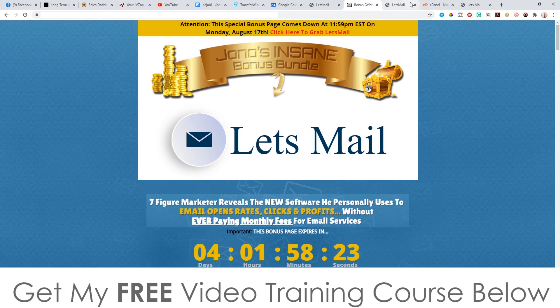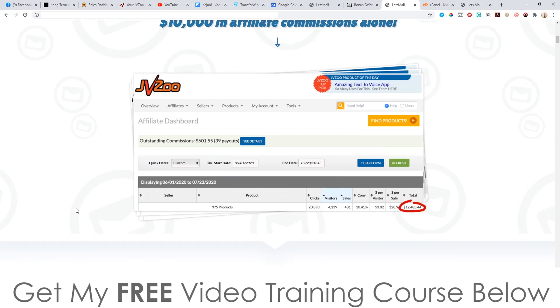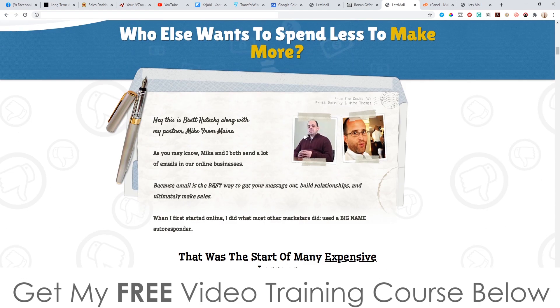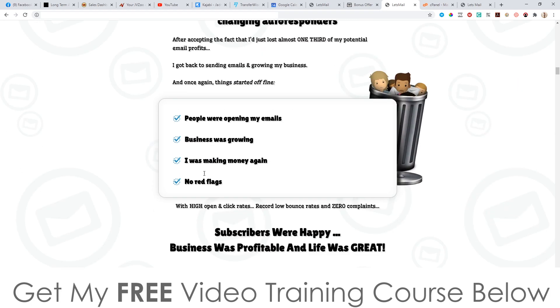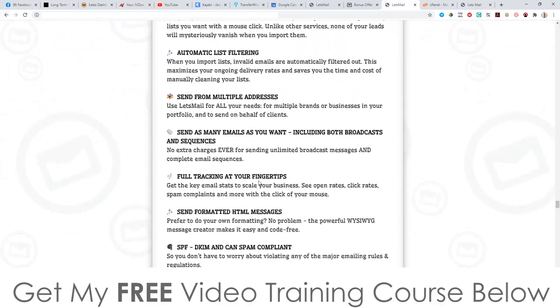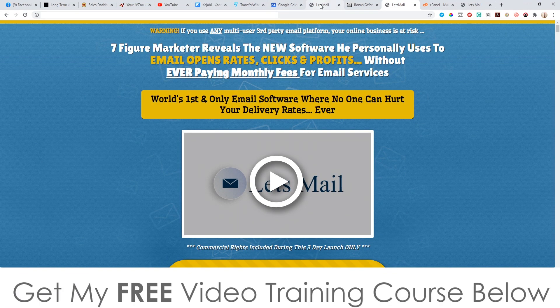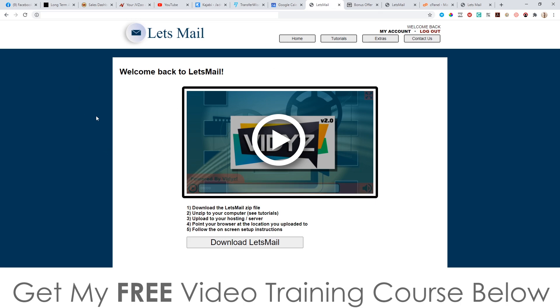Let's look at the sales page — it says: 'Seven-figure marketer reveals the new software he personally used to double email open rates, clicks and profits without ever paying monthly fees for email services.' That's another good thing about this — you don't need to pay monthly fees ever again because this is self-hosted by you. The guys behind this are Brett Riteke and Mike from Maine, who generally release pretty good software even though it looks a little dated.